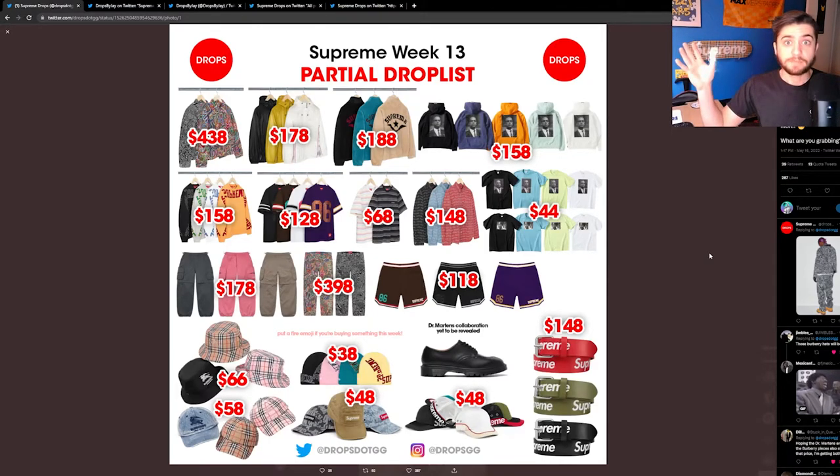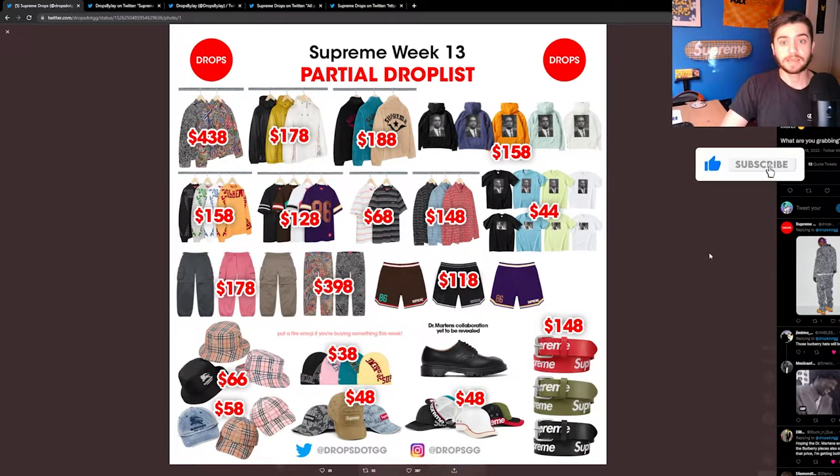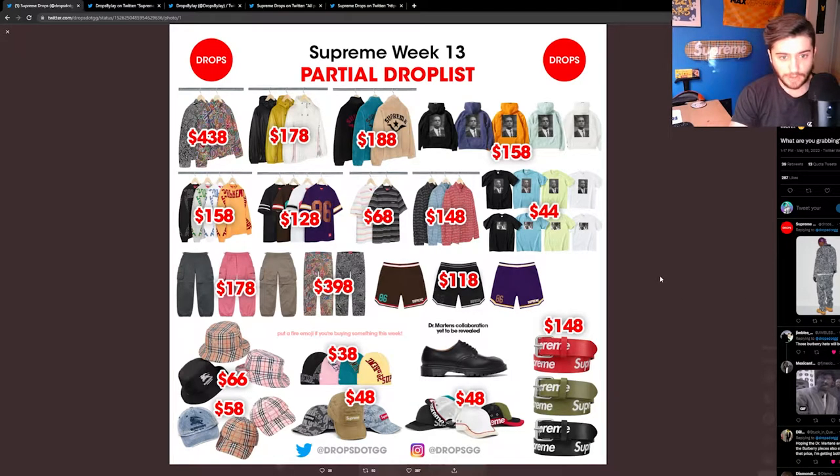Supreme week 13 — can't believe it's already here. What's going on guys, it's your boy Thomas and I'm back with another drop list review video. On my way to 500 subscribers, so if you could please drop a like and a sub it would be greatly appreciated if you enjoy these videos. Let's get into it.